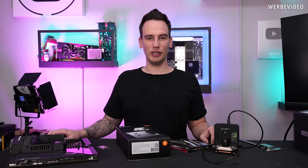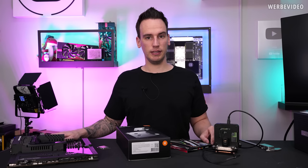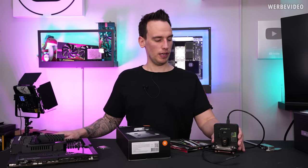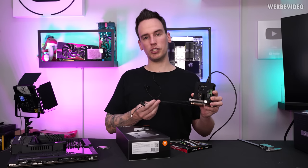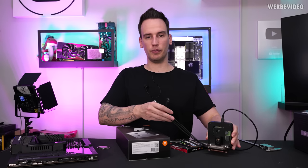Hi and welcome back to a new video. If you might remember, in November 2020 we did a video about the EK TEC cooler. This was a cooperation with Intel — Intel came up with the idea.